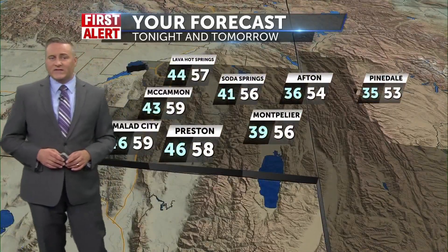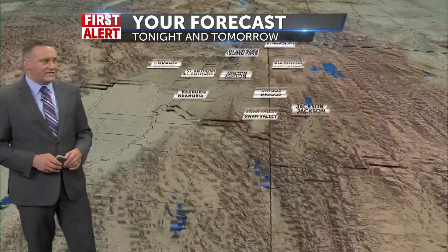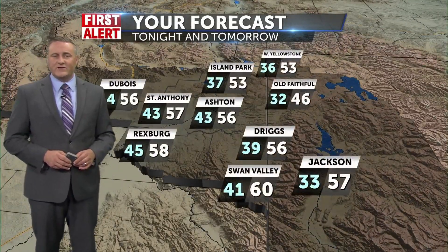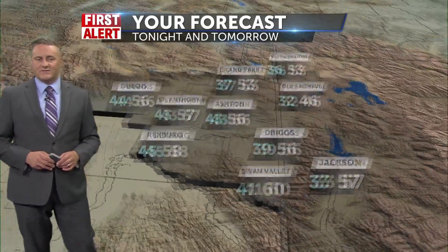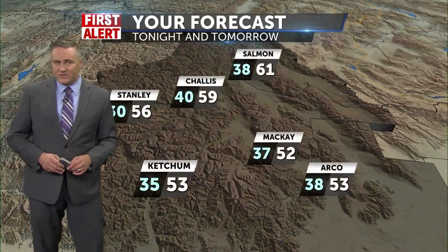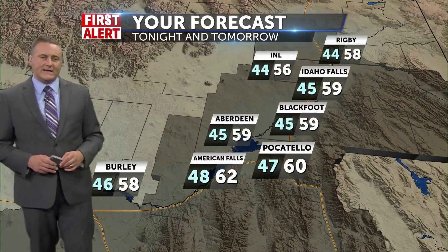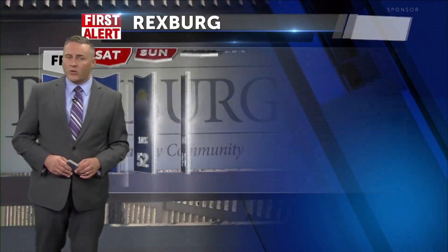Temperatures tomorrow: 59 in McCammon and Malad, 58 in Preston, 57 in Lava Hot Springs, highs at 58 for Rexburg, 57 in Jackson, 57 in St. Anthony, 56 in Dubois, 56 in Stanley, 61 in Salmon, 53 in Arco. Highs in Idaho Falls at 59, 60 for Pocatello, 58 in Burley. Low Sunday into the 40s with those scattered showers and thunderstorms.